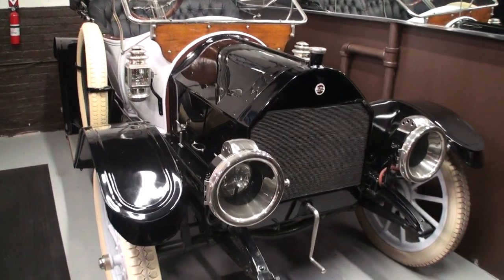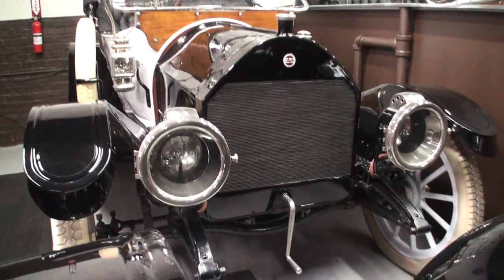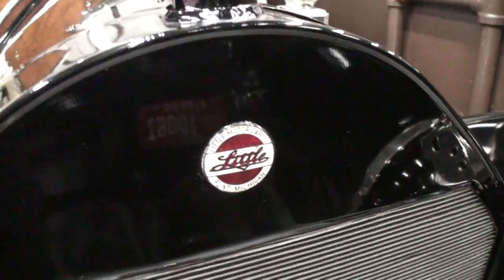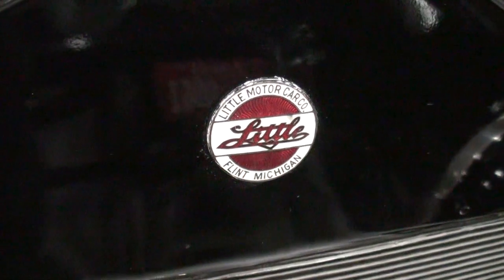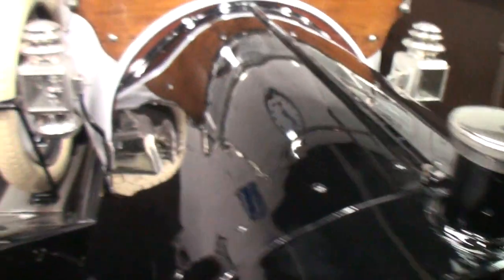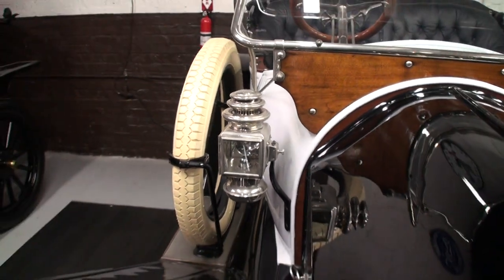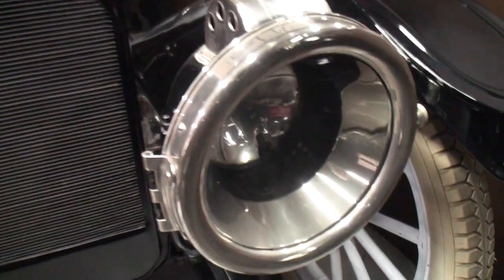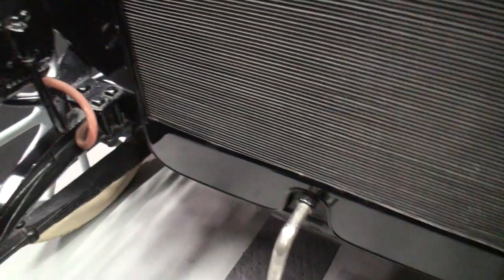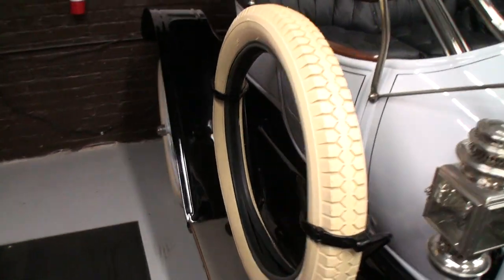This car was really William Durant's creation. Now you may have to get in the wayback machine here — maybe do a little Googling. William Durant ran the Buick manufacturer until he was fired. When he left Buick, he started his own company called Little. Durant, as you may know, was later very instrumental with General Motors. Between 1912 and 1913, they made this car and then immediately changed the name to Chevrolet.